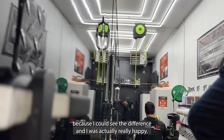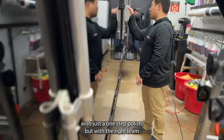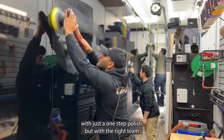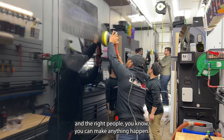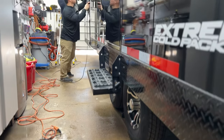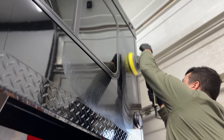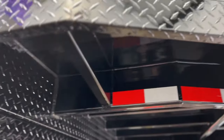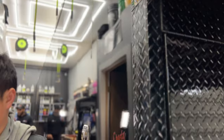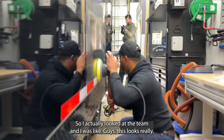At this point in the detail I was getting pretty excited because I could see the difference. I was actually really happy — I didn't think it was going to come out looking this good with just a one-step polish, but with the right team and the right people you can make anything happen.